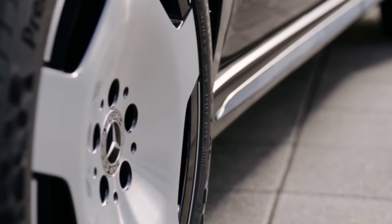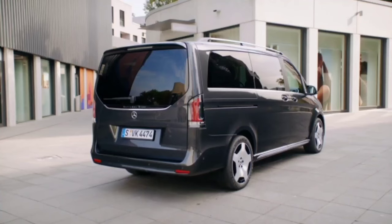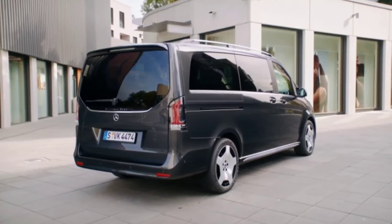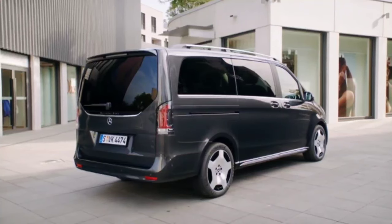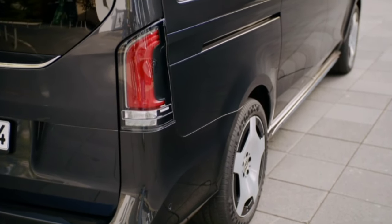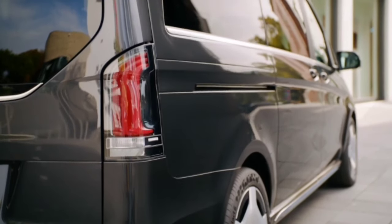Speaking of the grille, it now has an illuminated LED contour on the V-Class, Marco Polo, and EQV, while the fancy V-Class Exclusive model gets a classic hood-mounted upright star for the first time. Multi-beam LED headlights come either as standard or optional, while the LED taillights have been given an update with a darkened contour.